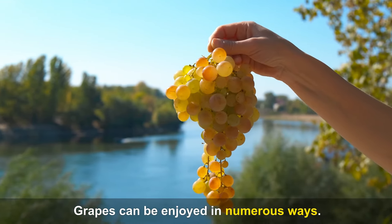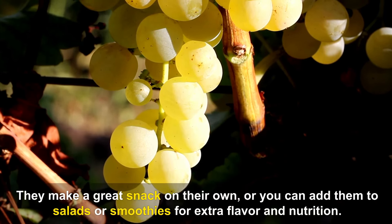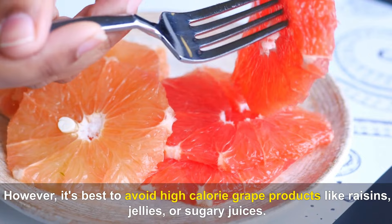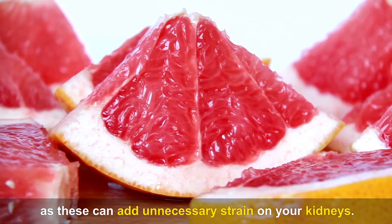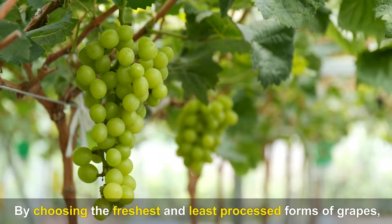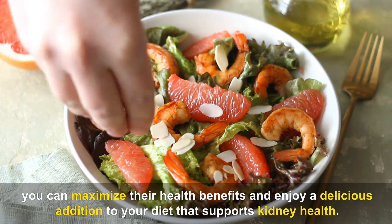Grapes can be enjoyed in numerous ways — they make a great snack on their own, or you can add them to salads or smoothies for extra flavor and nutrition. However, it's best to avoid high-calorie grape products like raisins, jellies, or sugary juices, as these can add unnecessary strain on your kidneys. By choosing the freshest and least processed forms of grapes, you can maximize their health benefits and enjoy a delicious addition to your diet that supports kidney health.